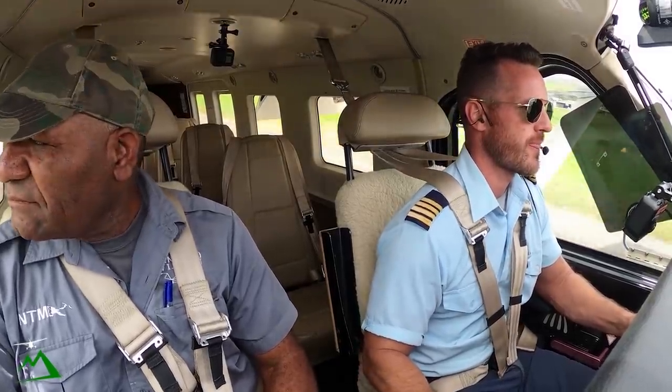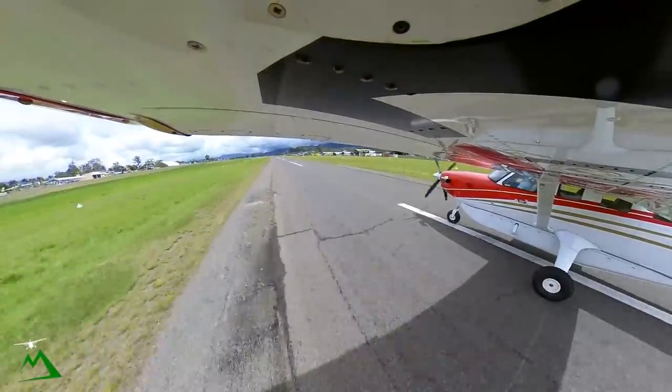Mike Echo Whiskey, right, clear for takeoff. Right turn, clear for takeoff, one-seven right, Mike Echo Whiskey. Hey guys, well — thanks for joining me along on that just 15-minute flight from Iura over here to Goroca.